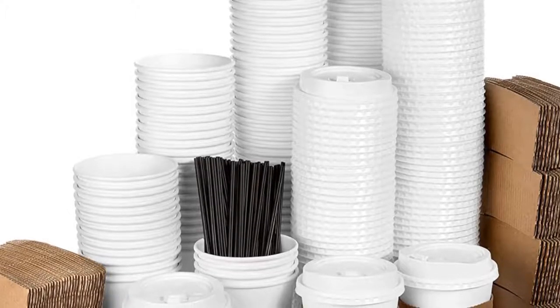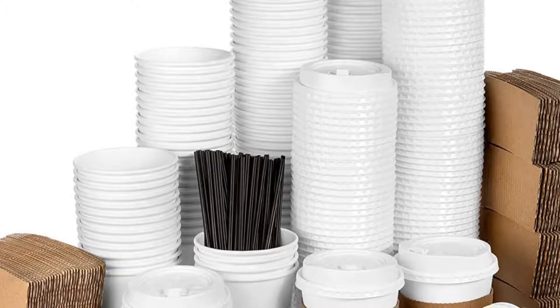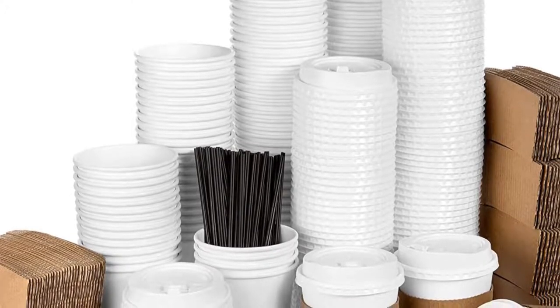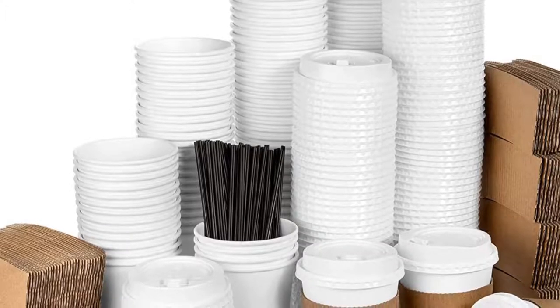Top 4: Average Joe Disposable Coffee Cups with Lids, 120 Pack, 12 Ounces — Paper Coffee Cups, Lids, Sleeves, and Stirrers. White To-Go Cups, White Lids, Blank Coffee Sleeves to Personalize.